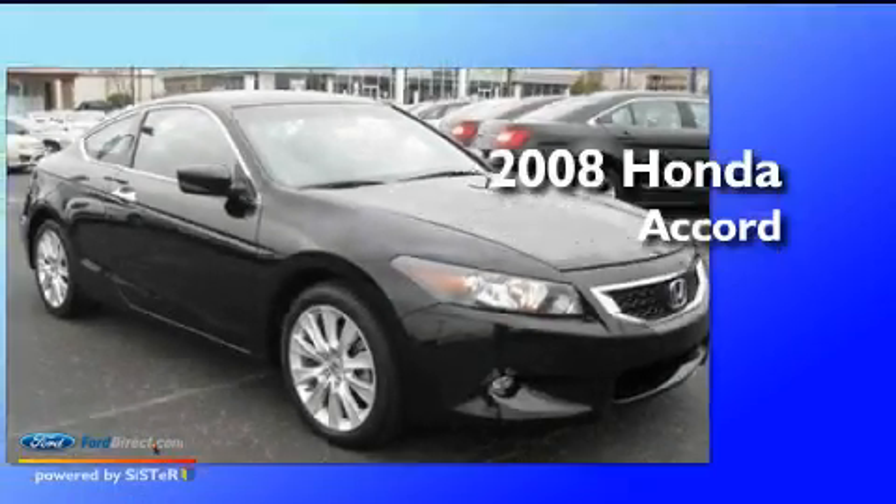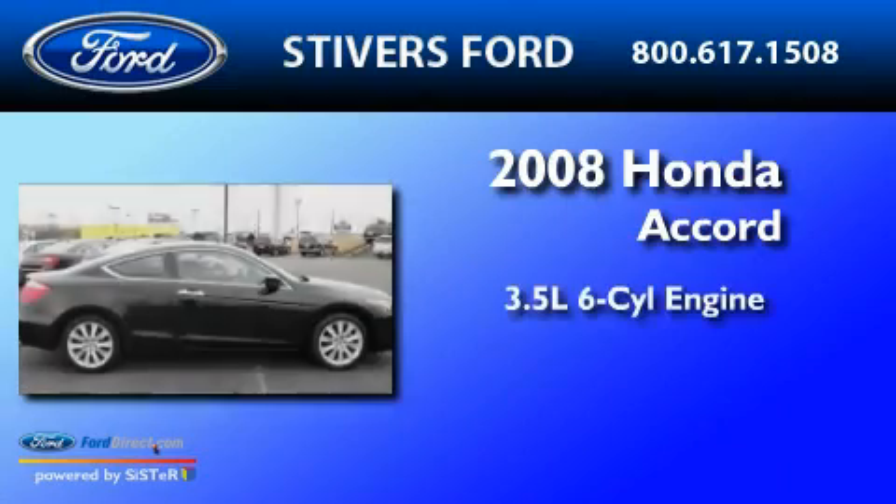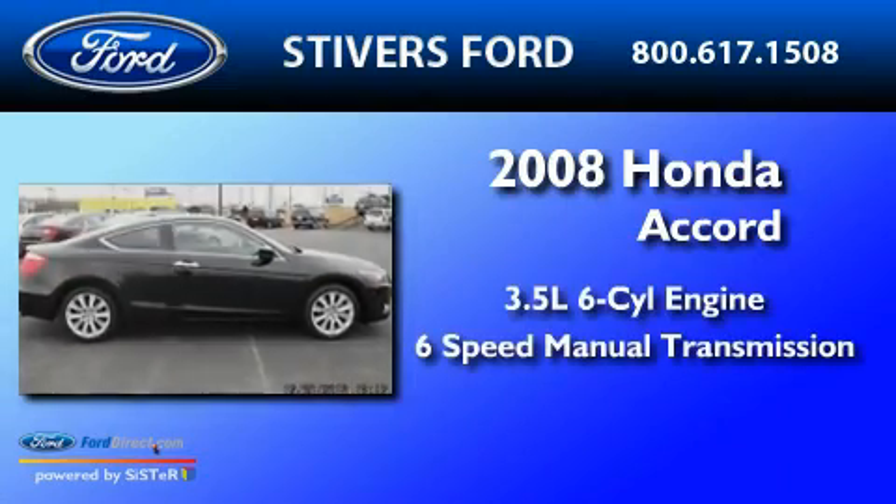This is a 2008 Honda Accord. It has a 3.5-liter six-cylinder engine and a six-speed manual transmission.